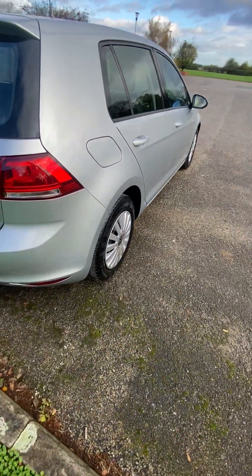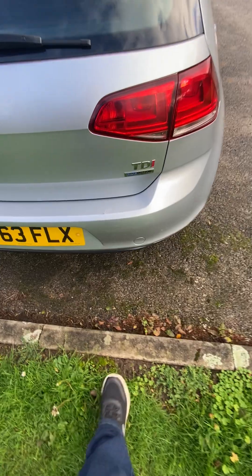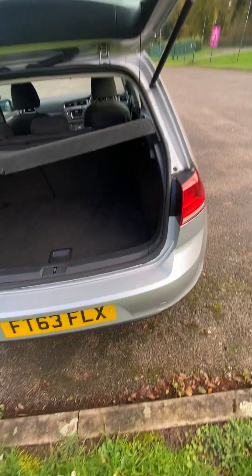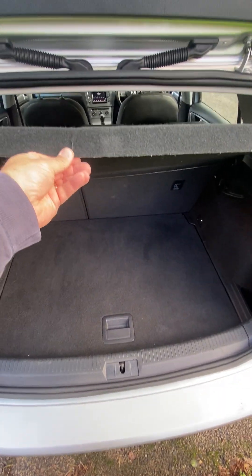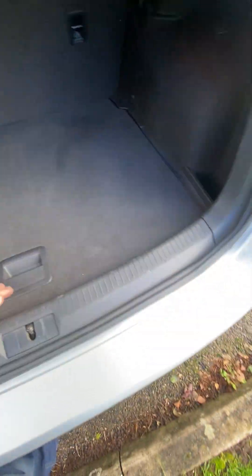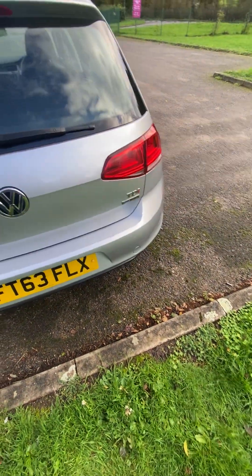Tyres are all good. No horrible dents or scuffs down the side. A few little marks on the plastic bumper — nothing horrible, I'd just rather point them out. The parcel shelf could just do with a little fastener on the back. Jack, spare wheel, wheel brace — all present. 60-40 split folding seats.